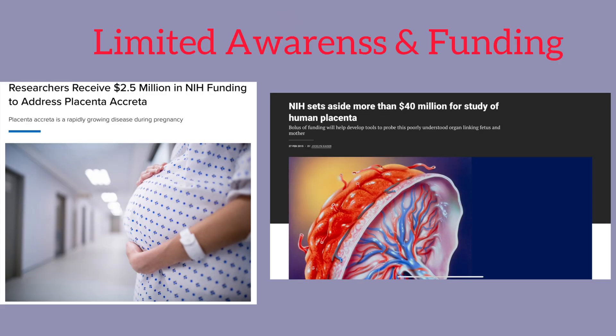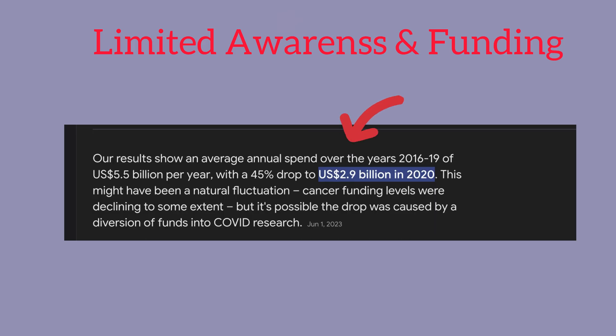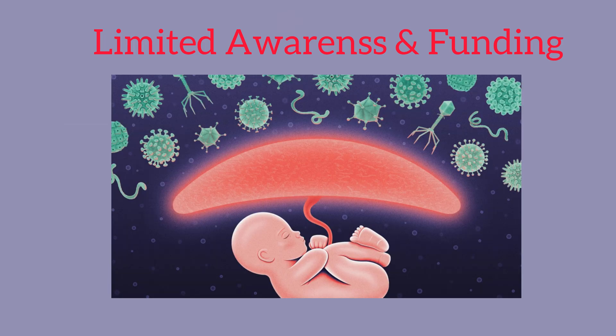And lastly, we have limited awareness and funding. I personally just started my master's program and I'm actually doing some research in this area, creating a database for placental research, and I didn't realize just how understudied this was. Many policymakers and funding bodies are less aware of its importance, which leads to lower prioritization for research funding. Medical research funding tends to prioritize long-term health conditions such as cancer and cardiovascular disease, so it may be harder to secure funding and awareness for a temporary structure like the placenta.